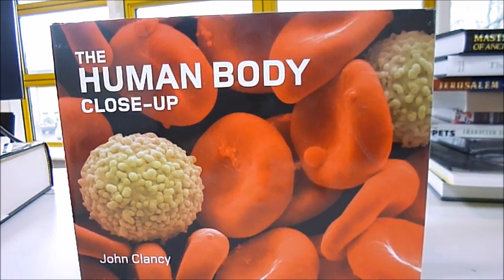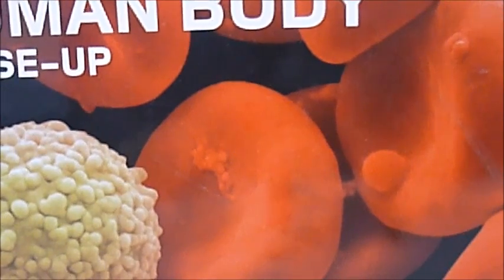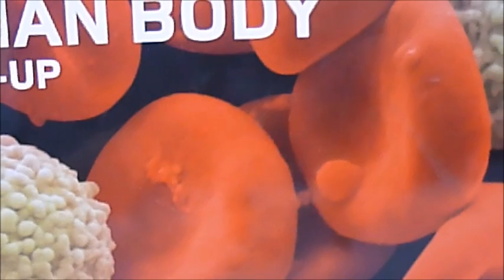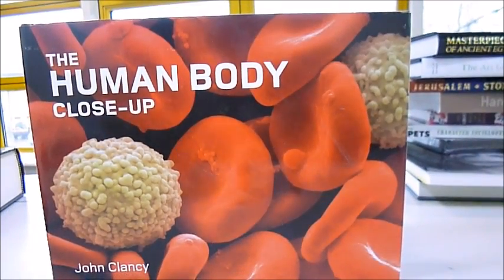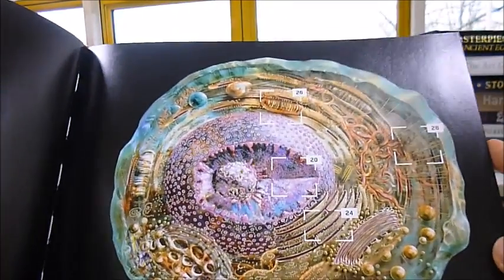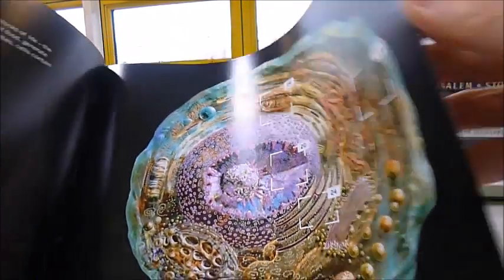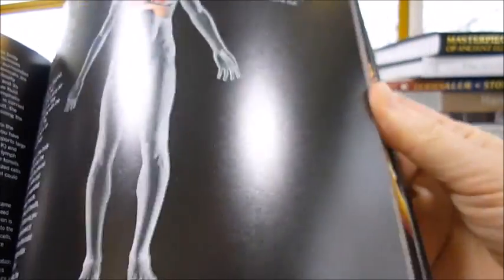The human body close-up — let's get close up into this one. It's the human cells, nerve synapses, the retina, all parts of the eye, fighting infections with white blood cells, hair follicles, skeletal muscles, to the cell's powerhouse, the mitochondria. It is a truly dramatic, breathtaking, microscopic, detailed collection of images of the human body in close-up.